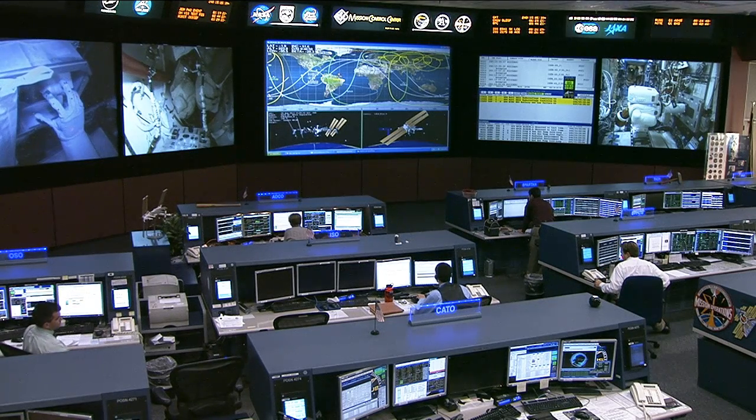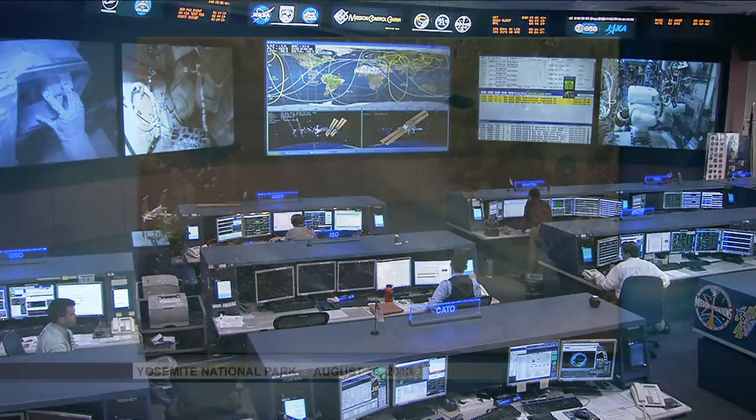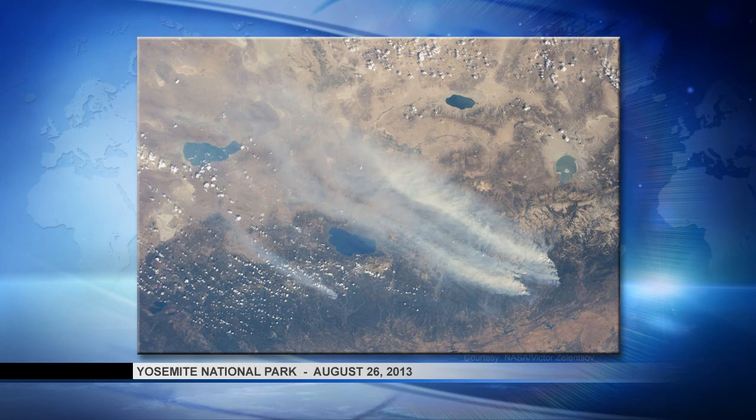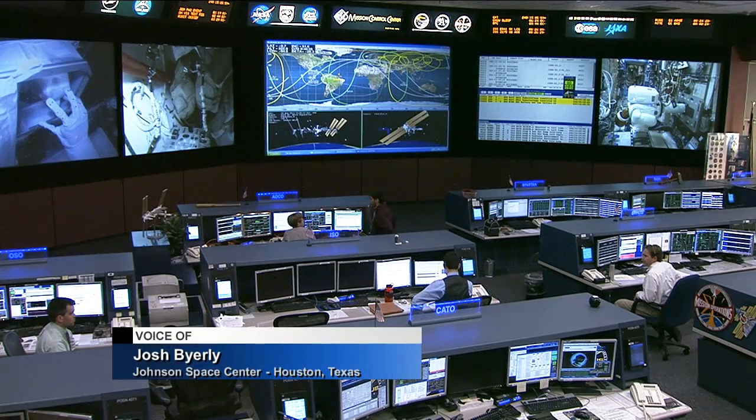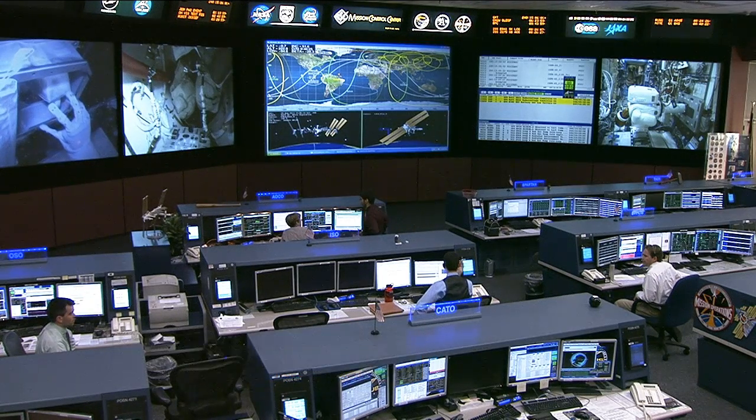We also want to show you a fairly dramatic photo that the crew captured the day before yesterday of the fires burning in Yosemite National Park. It's quite an incredible image of these fires, which have destroyed about 287 square miles. There are about 7,000 firefighters battling these fires as we speak in California. If you'd like to take a look at that picture a bit longer, log onto the NASA website at www.nasa.gov/station.